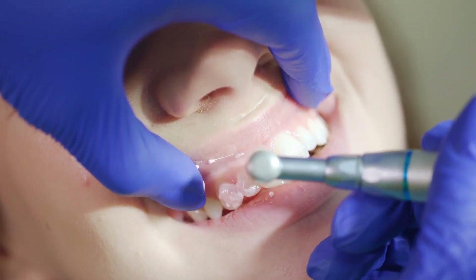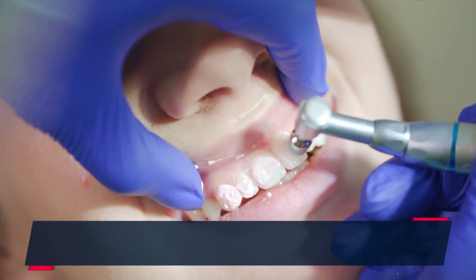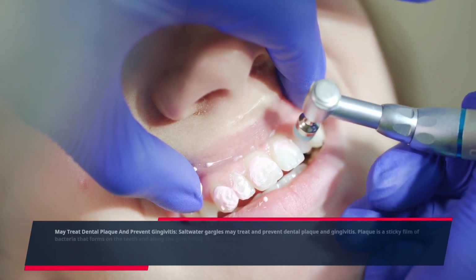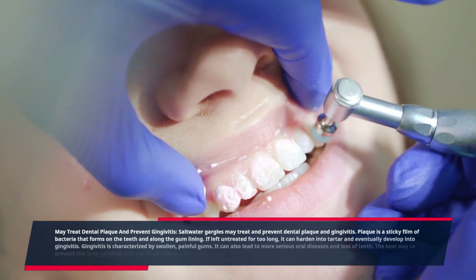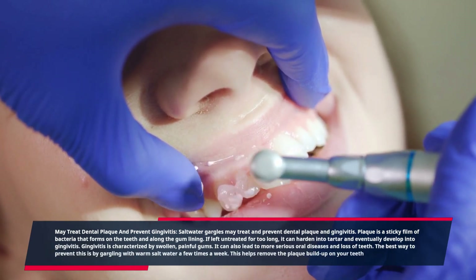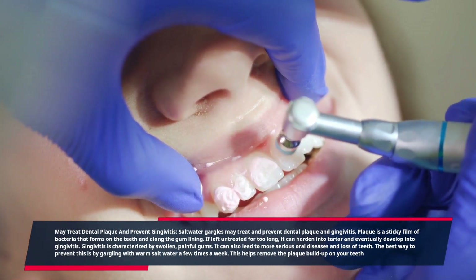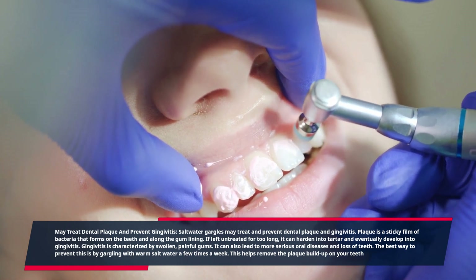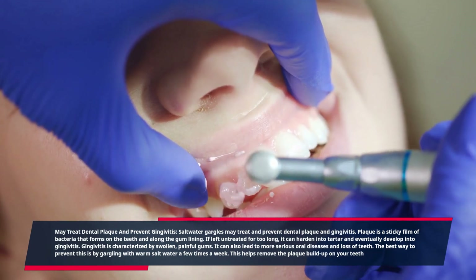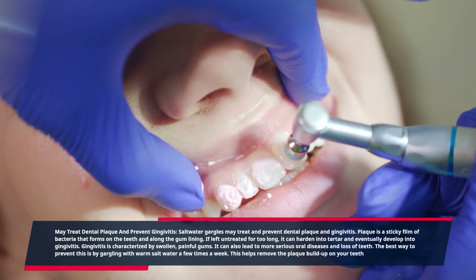May treat dental plaque and prevent gingivitis. Salt water gargles may treat and prevent dental plaque and gingivitis. Plaque is a sticky film of bacteria that forms on the teeth and along the gum lining. If left untreated for too long, it can harden into tartar and eventually develop into gingivitis, which is characterized by swollen, painful gums and can lead to more serious oral diseases and loss of teeth. The best way to prevent this is by gargling with warm salt water a few times a week, which helps remove the plaque buildup on your teeth.